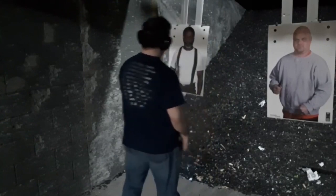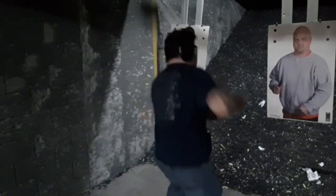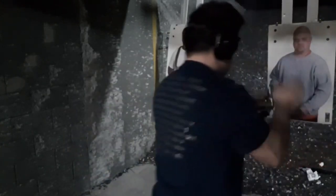Last run with hot Fiocchi 357s — three and then two. Recoil-wise or flash-wise we might be able to tell the difference. I'm amazed at these grips.